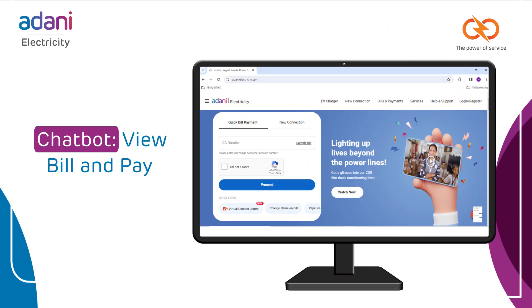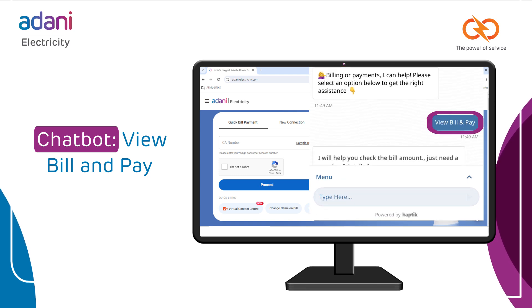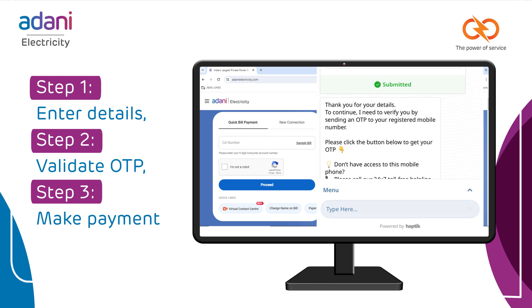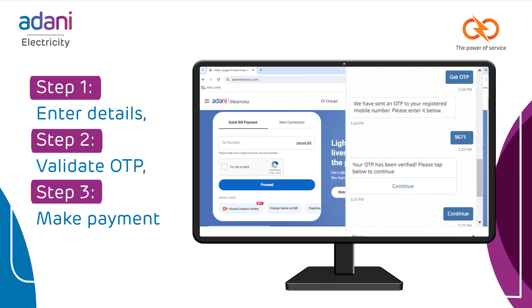You can also make payments through our chatbot, Electra, by following the View Bill and Pay option. Enter your mobile number, account number, and validate the OTP. You can view your bill details to make the payment.